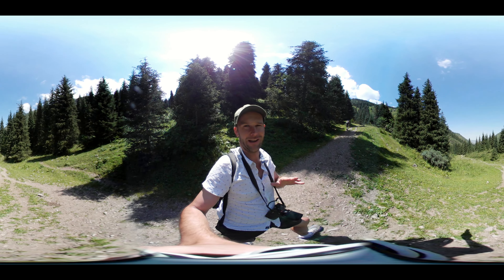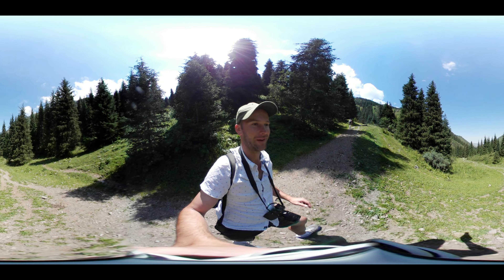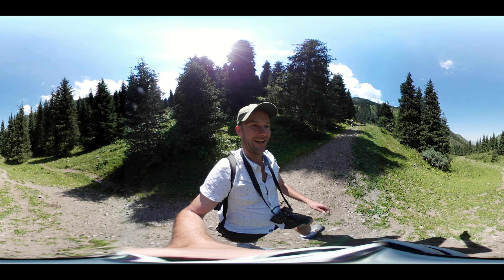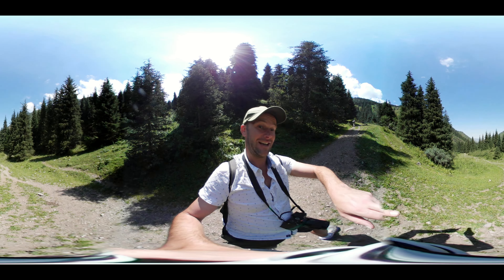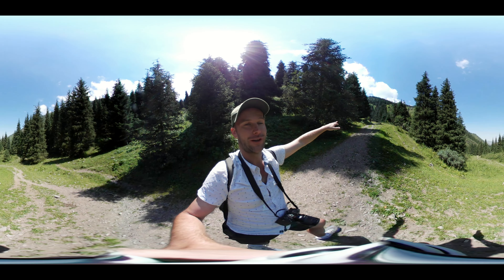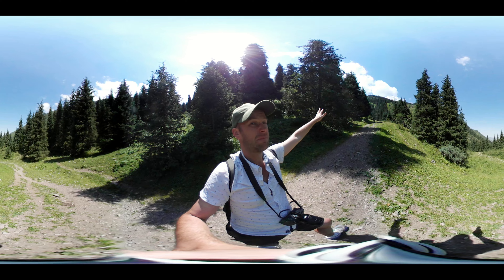So far it's been a fairly gradual incline along the river, but now's where the real climb starts. You can see the little bit I've just done down there, and now it's up here. The lake is up there somewhere.